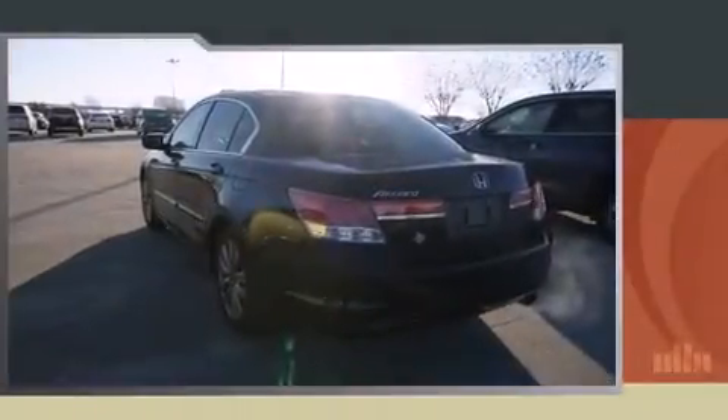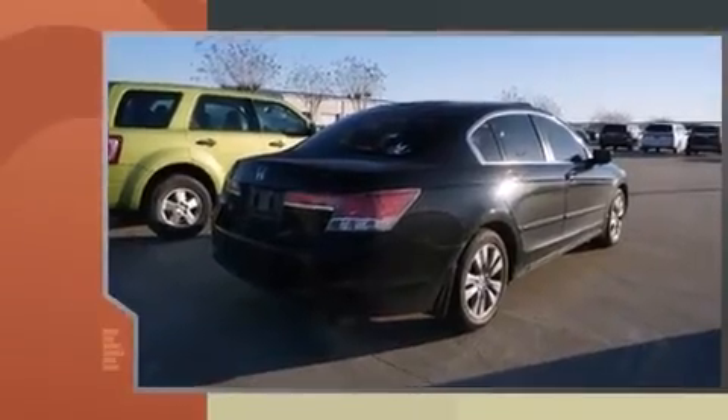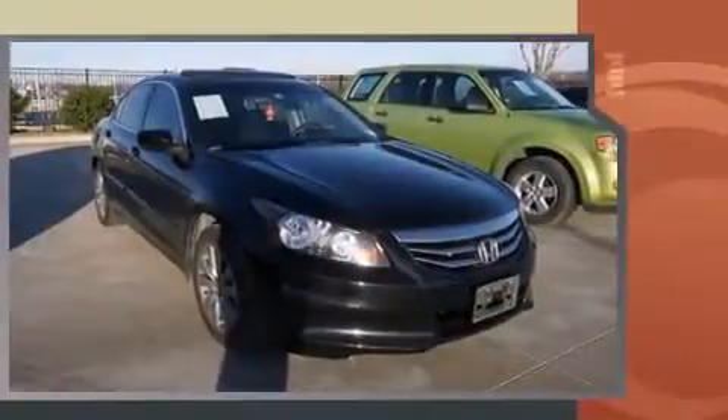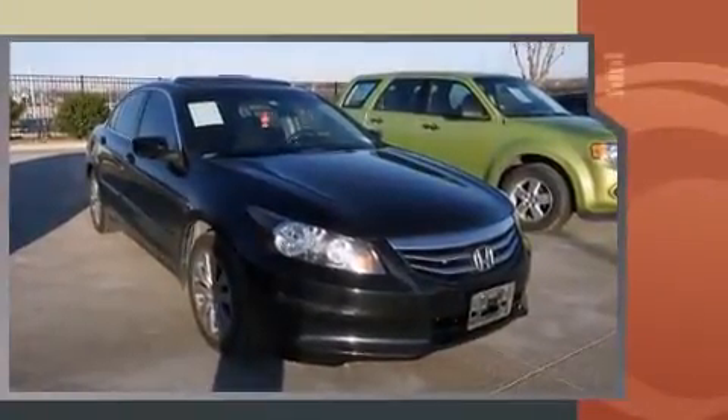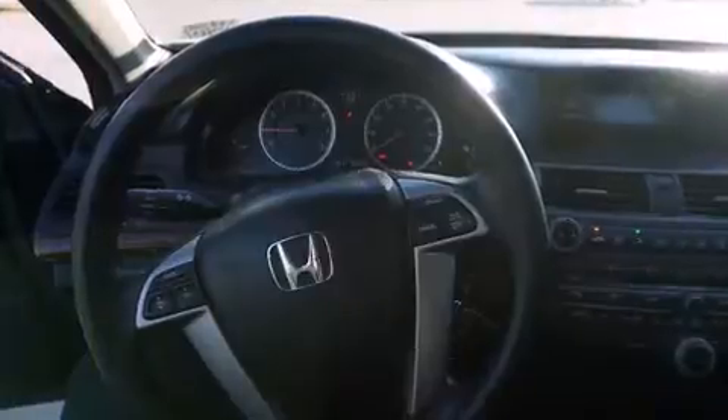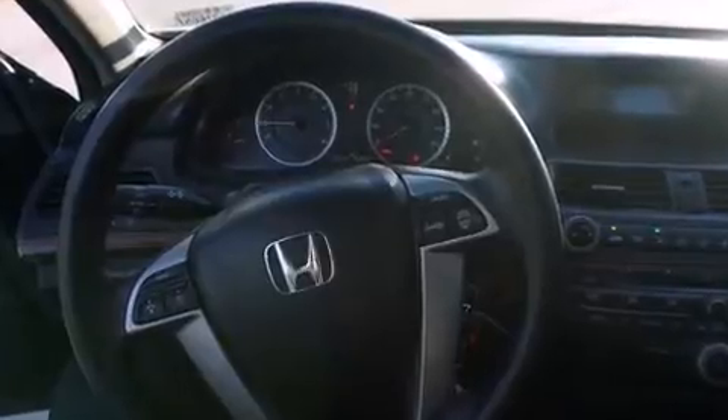Introducing the 2012 Honda Accord with less than 40,000 miles on the odometer. This four-door sedan prioritizes comfort, safety, and convenience. It features an automatic transmission, front-wheel drive, and a 2.4-liter four-cylinder engine. All of the premium features expected of a Honda are offered, including one-touch window functionality, power door mirrors, heated door mirrors, and more.